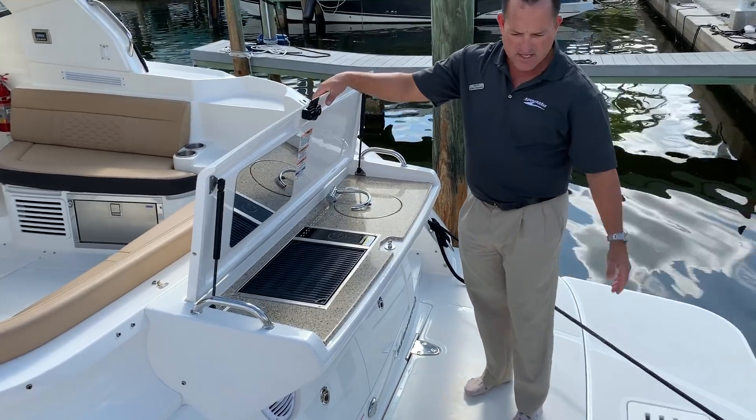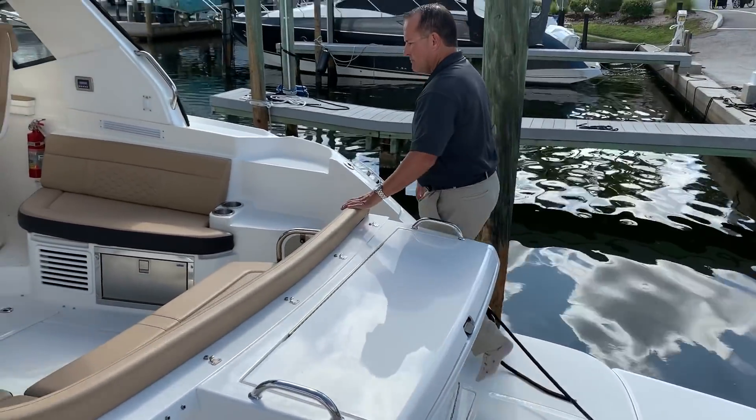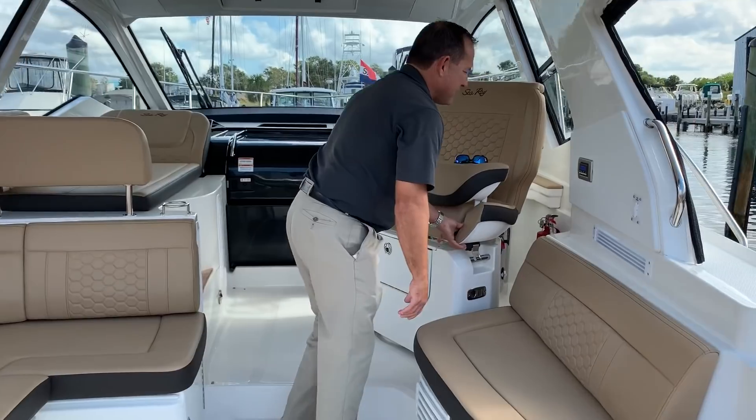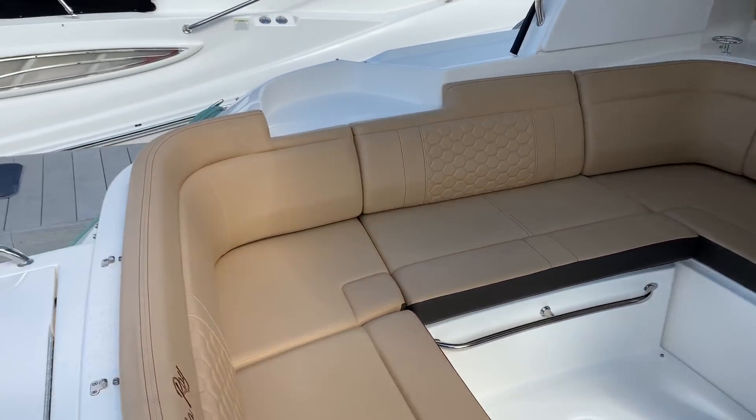We've got the grill back here, and this one does have the extended swim platform. The boat is designed for entertaining, and for a 35-foot boat it gives you a lot of seating. You get your traditional U-shaped seating right here.